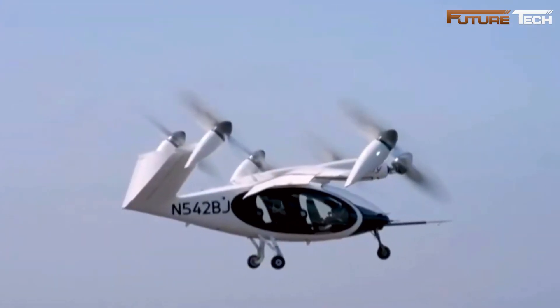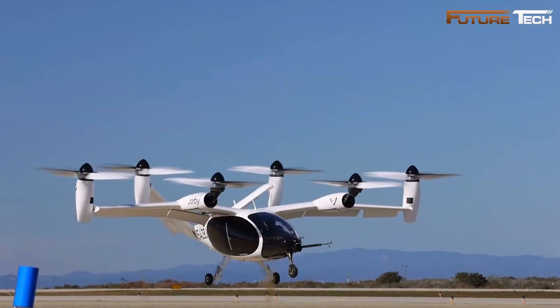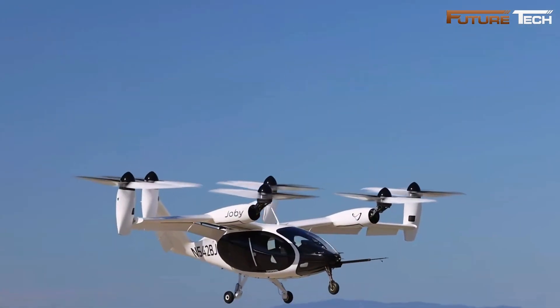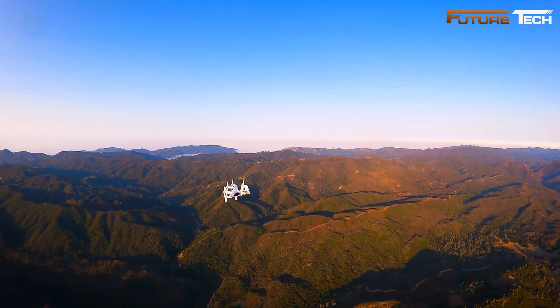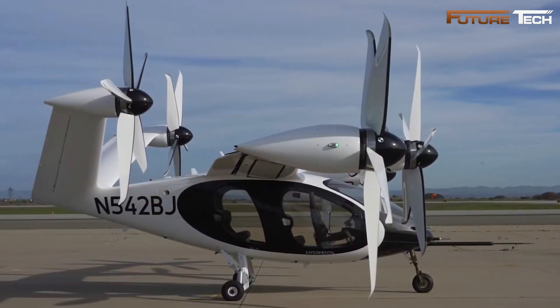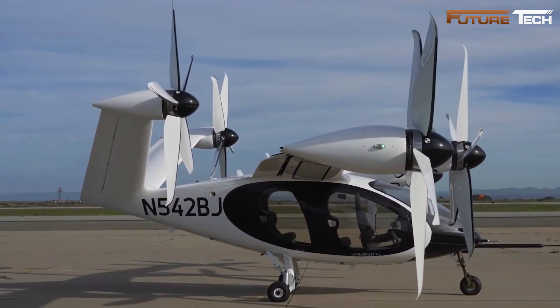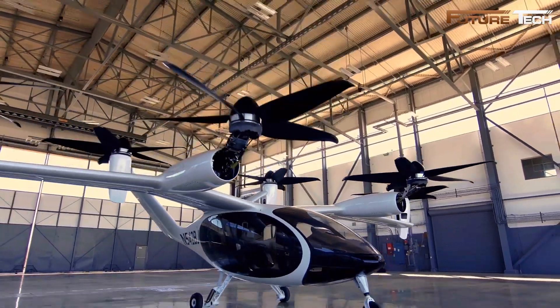Safety is prioritized through distributed electric propulsion, ensuring redundancy — even if one or more motors fail, the remaining systems can safely land the aircraft. Prototypes have logged over 30,000 miles of flight, demonstrating reliability. Joby Aviation is progressing with FAA certification, having completed three of five stages required for commercial approval, and a $500 million partnership with Toyota strengthens its production capabilities.